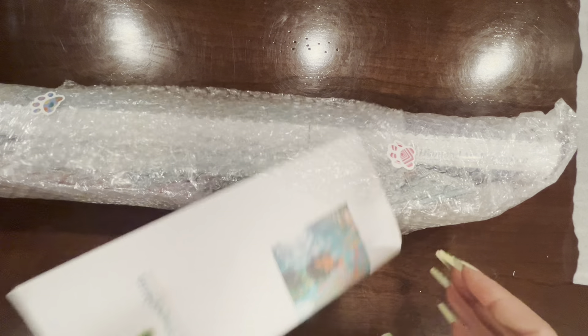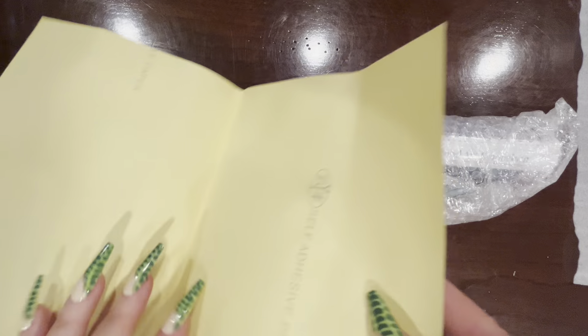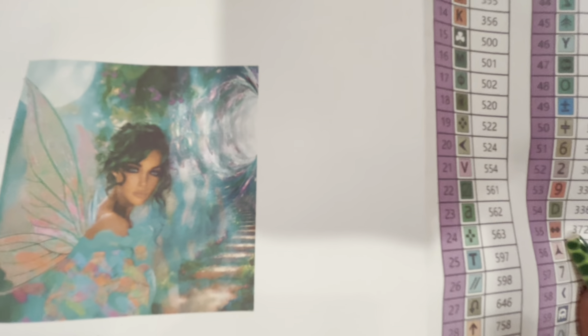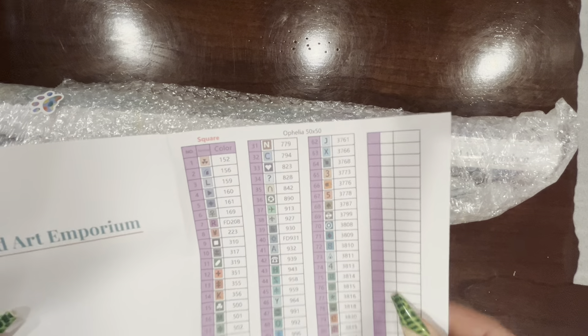All right, let's get into this. They sent a sticker sheet — oh my word, I love it! Look at this artwork by Cheryl Carpenter. Oh you guys, isn't she gorgeous? I can't wait to get into that.